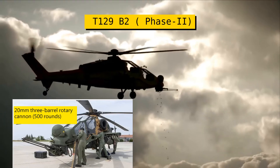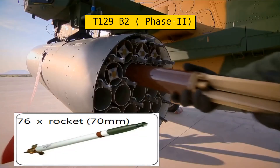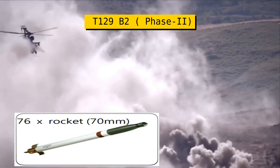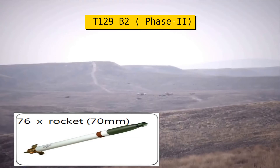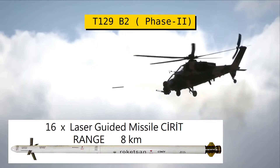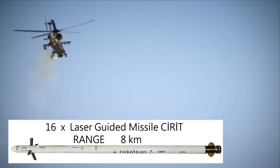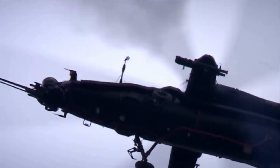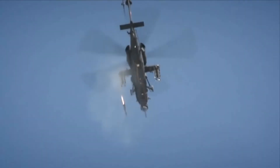The T-129B2 has four hard points and is armed with a 20mm Gatling gun. It can carry a payload of eight UMTAs, 12 Cirit rockets, and two AIM-92 Stinger or AIM-9 Sidewinder anti-aircraft missiles. The T-129B2 can also be armed with 70-81mm unguided rocket pods, a .50-caliber machine gun pod, 8 AGM-114 Hellfire or 8 BGM-71 TOW missiles, and Spike ER missiles.